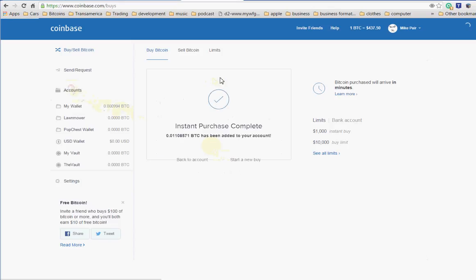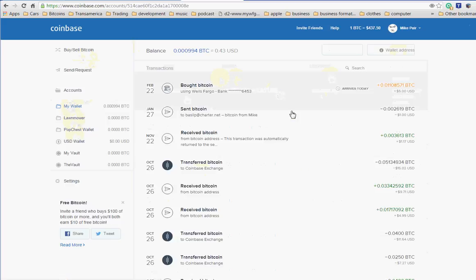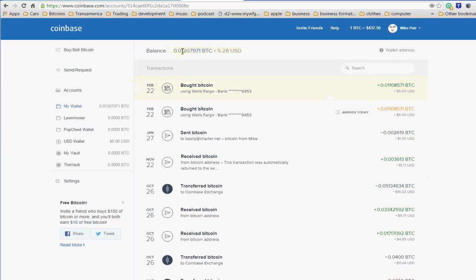Going back to my wallet — it says it arrives in a day, so I've got this five bucks that will go into this account. You can see my balance just reflected up at the top: five dollars and twenty-eight cents. I already had twenty cents in that account, so it's there.